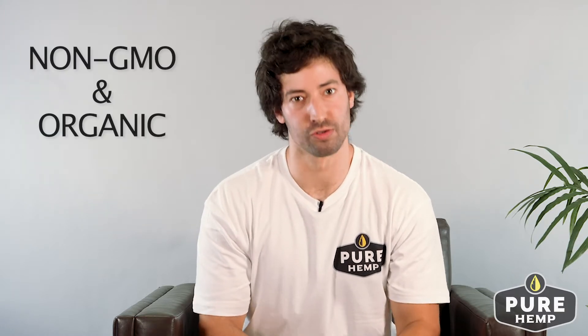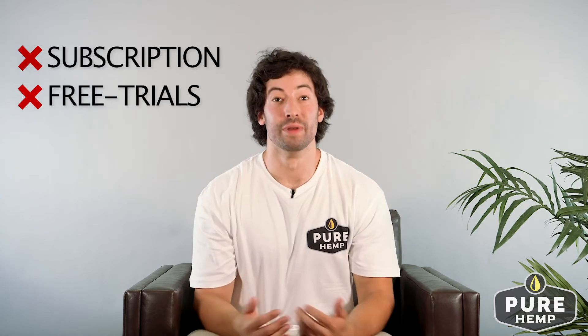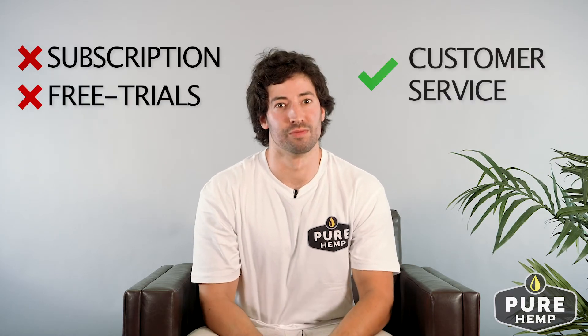American made is best to ensure quality. Don't get scammed by subscription programs or free trials. Make sure the company has an actual customer service you can contact.